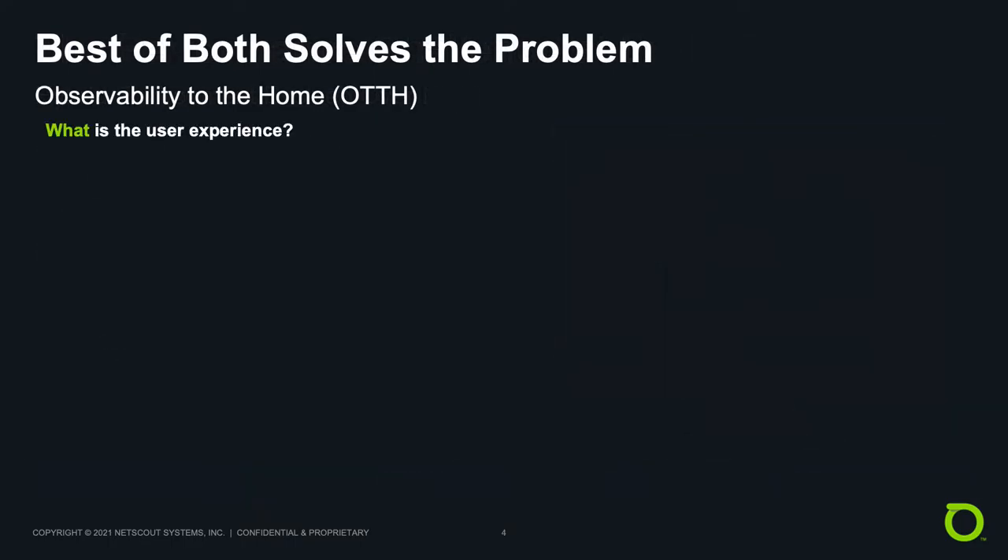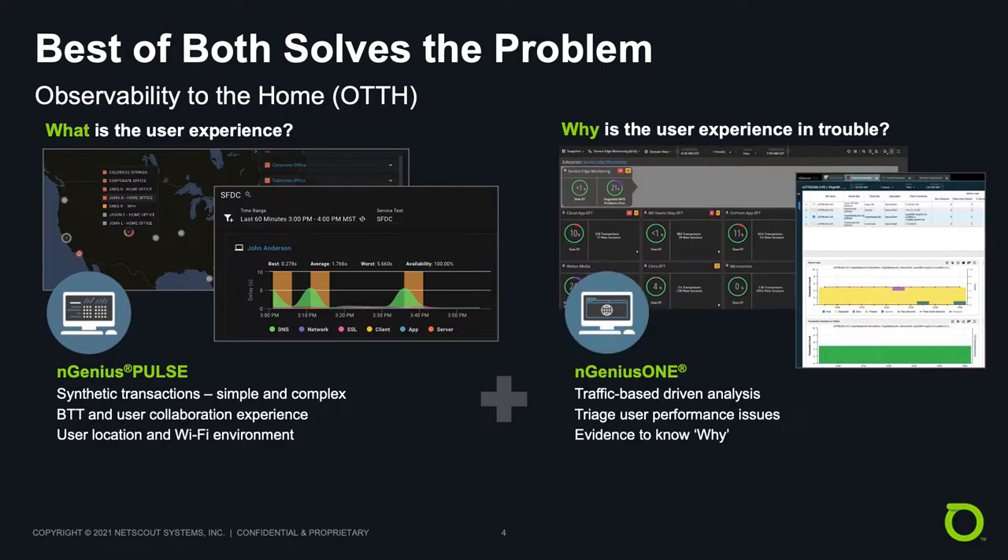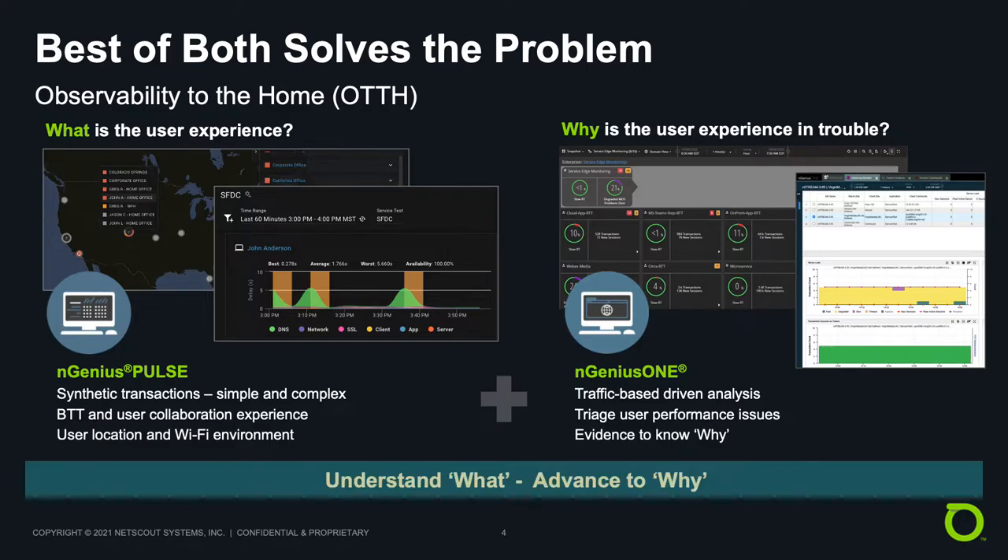Let's discuss how the best of both worlds solves this problem. In the case of work from home user experience, let's call this bringing observability to the home. Step one is to look at what the user experience is. With Ingenius Pulse, we create synthetic transactions from anywhere in an automated, intelligent manner to test the user experience on whatever you deem most relevant to assess. Once we have an idea of a problem, we want to understand why. Within Ingenius 1, we have the packet-based traffic-driven data that we convert to smart data to pinpoint performance issues and obtain unimpeachable evidence.